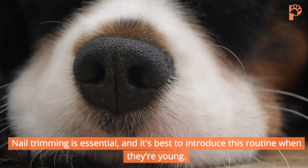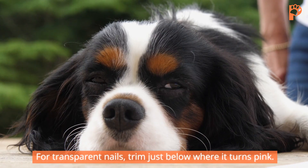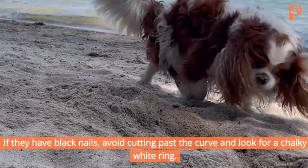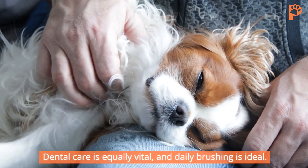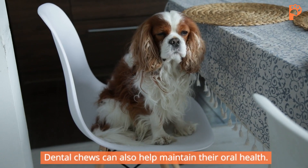Nail trimming and dental care. Nail trimming is essential, and it's best to introduce this routine when they're young. For transparent nails, trim just below where it turns pink. If they have black nails, avoid cutting past the curve and look for a chalky white ring. Dental care is equally vital, and daily brushing is ideal. Dental chews can also help maintain their oral health.